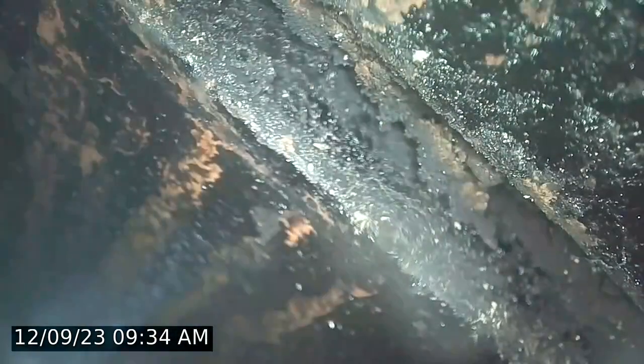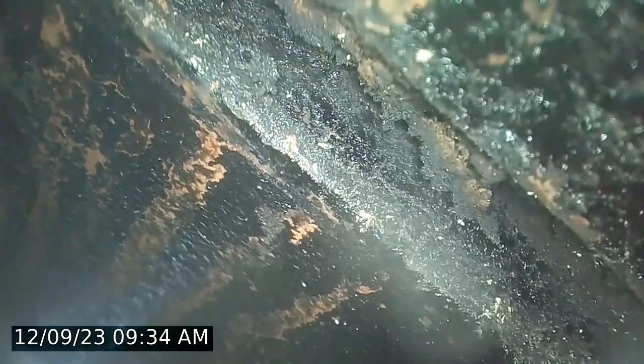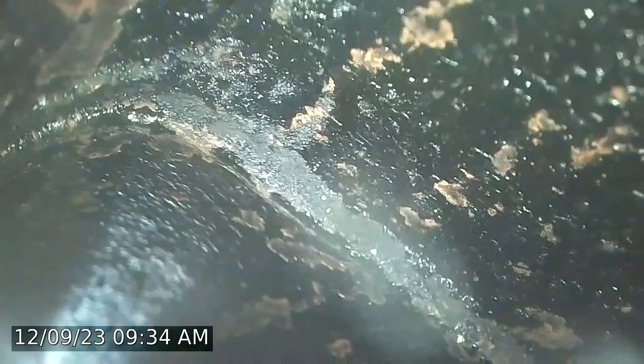Now the creosote starts to get a lot thicker. There is a particularly large void right there, in between the mortar joints — you can see how large that gap is all the way around. Again another gap, more third stage creosote. You can see how thick it is, approximately 10 feet down.